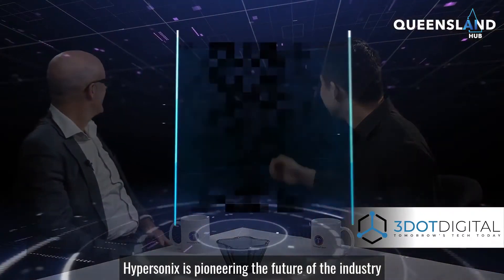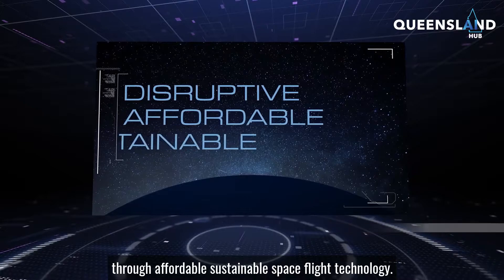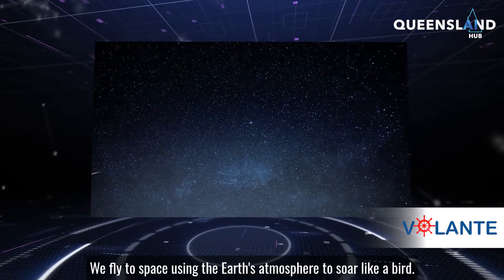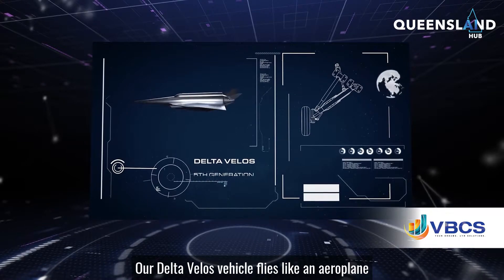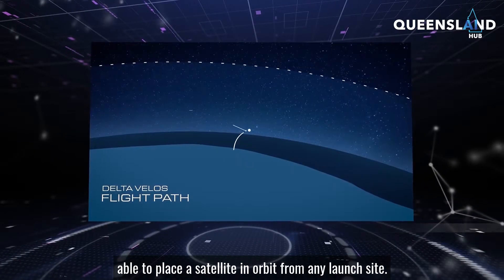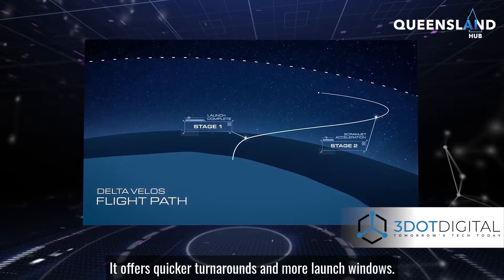Let's look at Hypersonics' launch vehicle. Hypersonics is pioneering the future of the industry through affordable, sustainable spaceflight technology. We fly to space using the Earth's atmosphere to soar like a bird. Our Delta VLOS vehicle flies like an aeroplane, able to place a satellite in orbit from any launch site, offering quicker turnarounds and more launch windows.